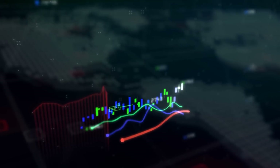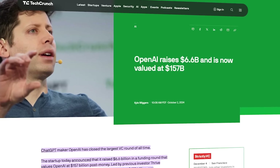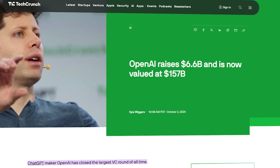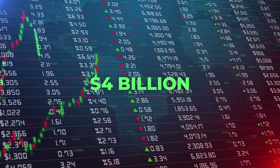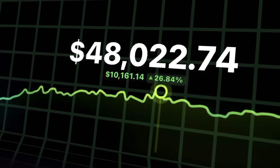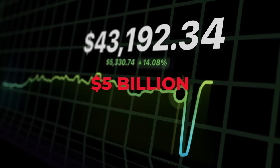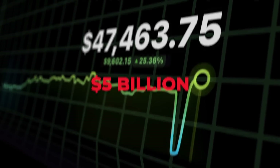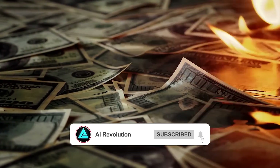On the financial side, OpenAI recently closed a big funding round, bringing their valuation to a whopping $157 billion. They also got a $4 billion line of credit, which pushes their liquidity to over $10 billion — it's a huge war chest. But here's the thing: they're expecting about $5 billion in losses on $3.7 billion in revenue this year, so while OpenAI is growing fast, they're also burning through cash.